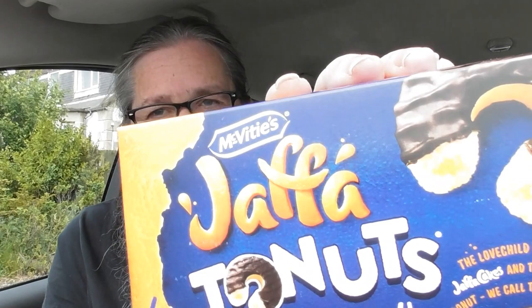Now I've heard of Jaffa Cakes and I've heard of Donuts, but I didn't know they'd got it on. The love child of the epic Jaffa Cakes and the delicious doughnut - we call them Joe Nuts.